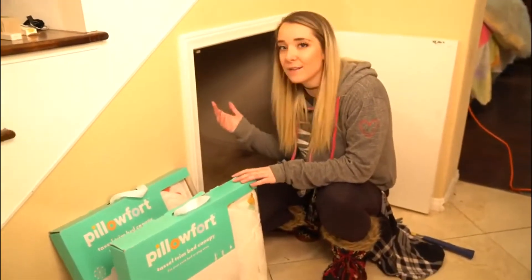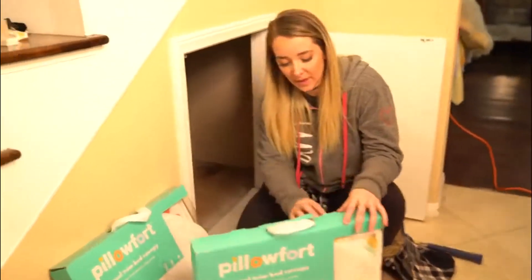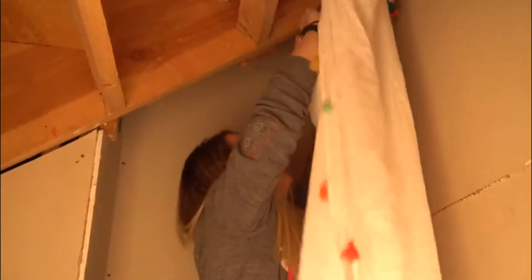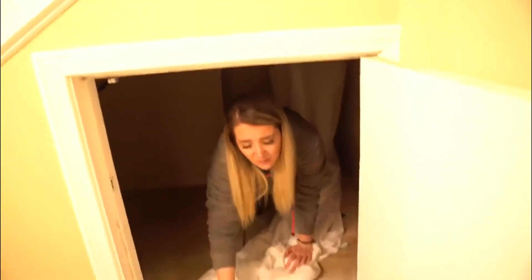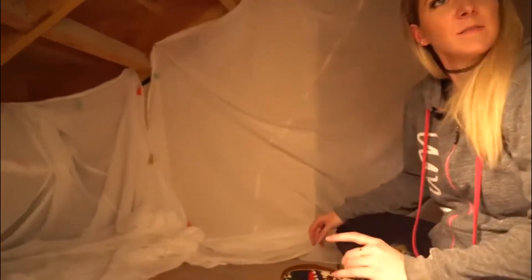I'm just gonna try and nail them to the stairs and cover the walls. I think I'm gonna do that first before we put anything in there. This is gonna suck. I feel like the whole stairs are coming down on my head. I can't really do the ceiling — probably not possible — but covering the walls is cool. I mean, that's better than nothing. I think it's pretty cute already.